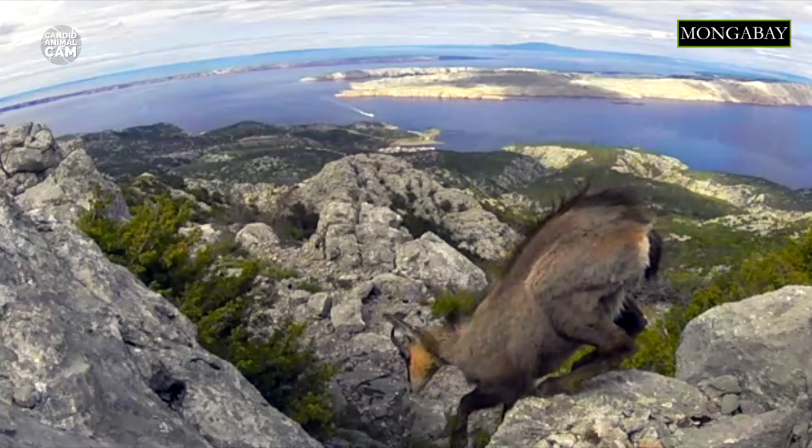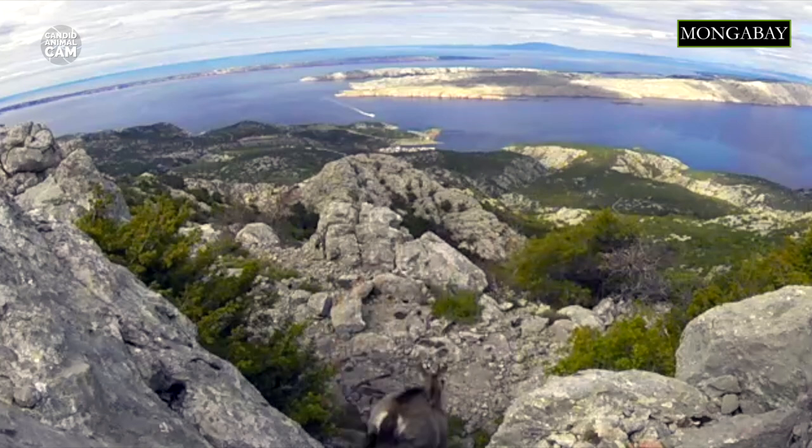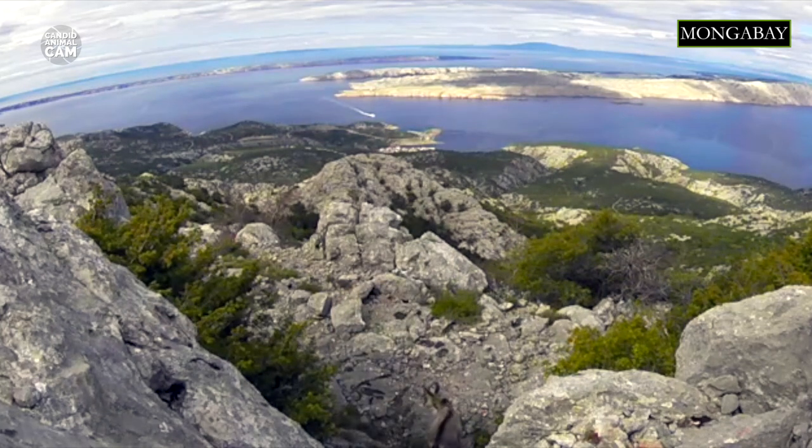When winter rolls around, they go to lower elevations of around 800 meters, to live in forests, mainly in areas dominated by pines. Chamois have seven subspecies, and some of them are strictly protected in the European Union under the European Habitat's Directive.